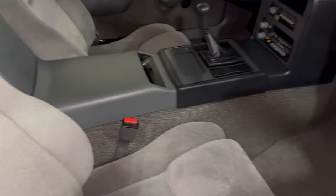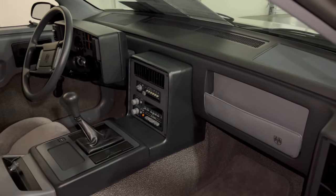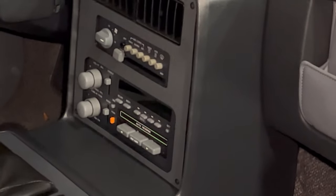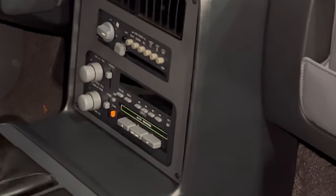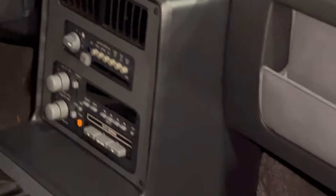Oh yeah, this is a real nice Fiero. It has the AM/FM cassette with air conditioning — everything you need on a hot summer's day. A nice little Fiero to get you where you need to go.